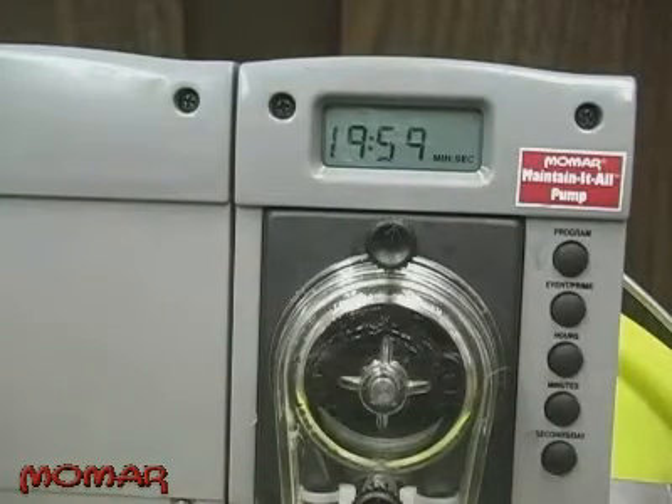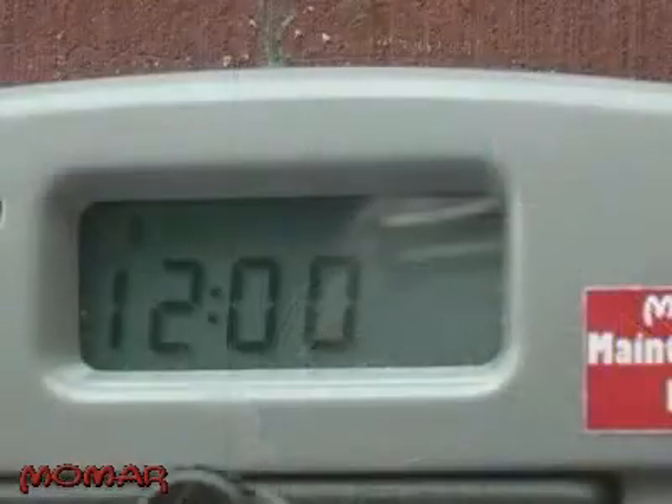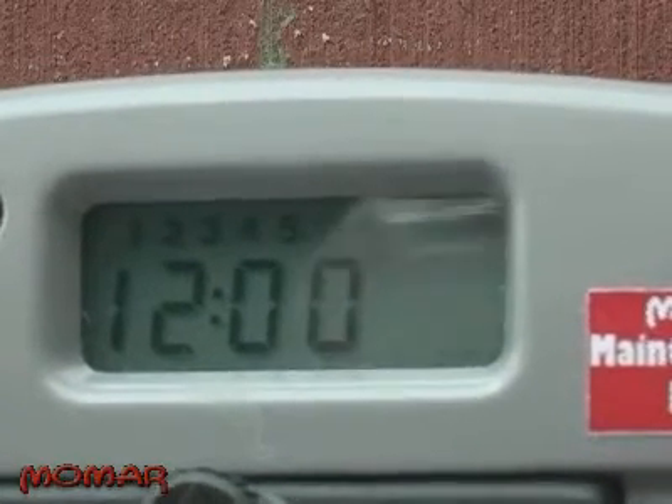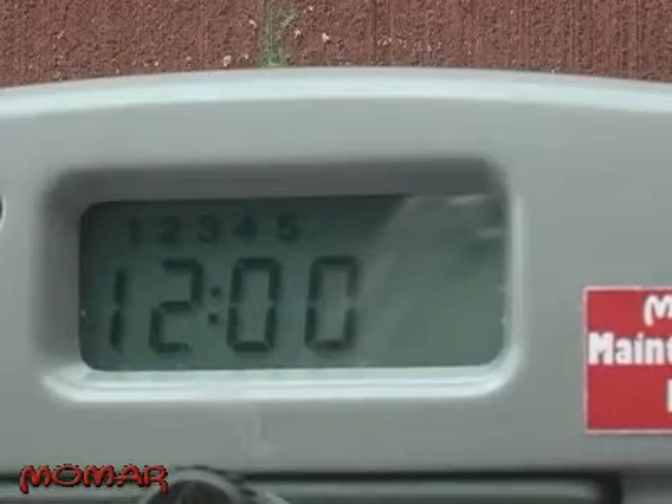You can specify what days you want the pump to run — whether it's one or two days per week, every day of the week, or just on weekends — you have complete control over when it pumps and how much it pumps. The new Maintain-It-All Pump is available in two models: a 115-volt model with a power cord, and a battery-operated model that runs off of four D-cell batteries. Each unit contains a backup power source that keeps the clock running even when electrical power is interrupted.